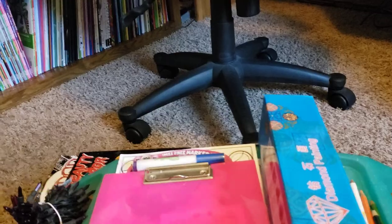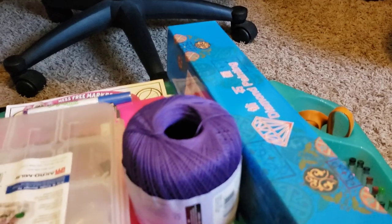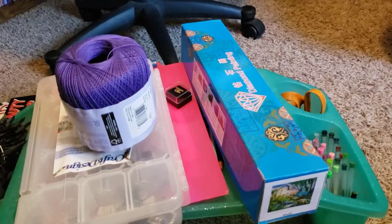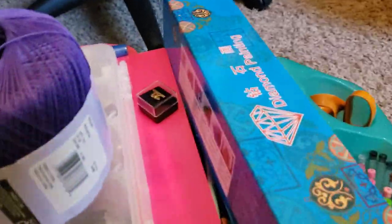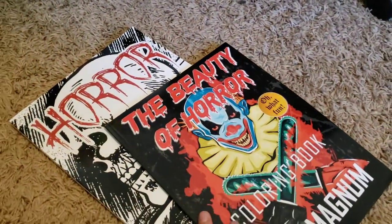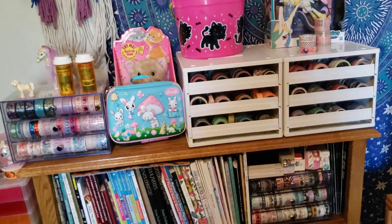I'm actually filming this video because I was planning on cleaning the office today — I'm cleaning my entire house today. But for some reason I was like, no, let's just show it before you clean it. I'm getting rid of these two books, so that's why they're under there. Then we'll get over to more coloring related stuff.